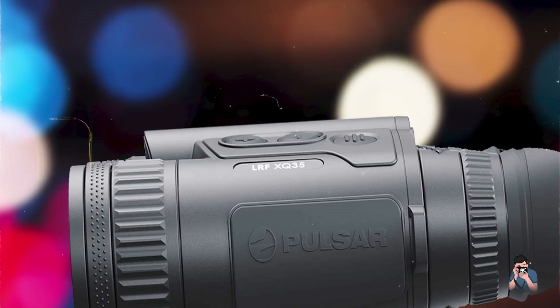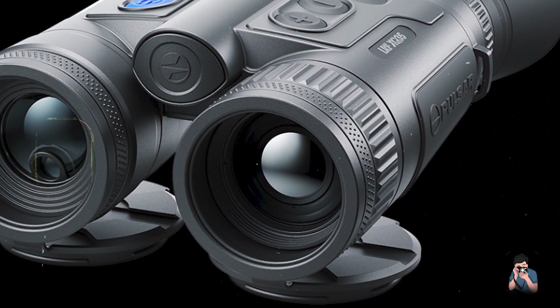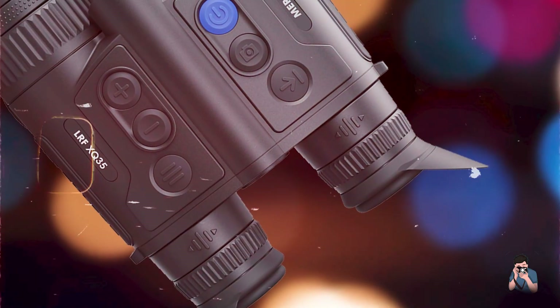Durability: Built with a rugged IPX-7 rated housing, these binoculars are waterproof, dustproof, and designed to withstand harsh outdoor environments. They're reliable tools for outdoor enthusiasts seeking durable thermal imaging capabilities.